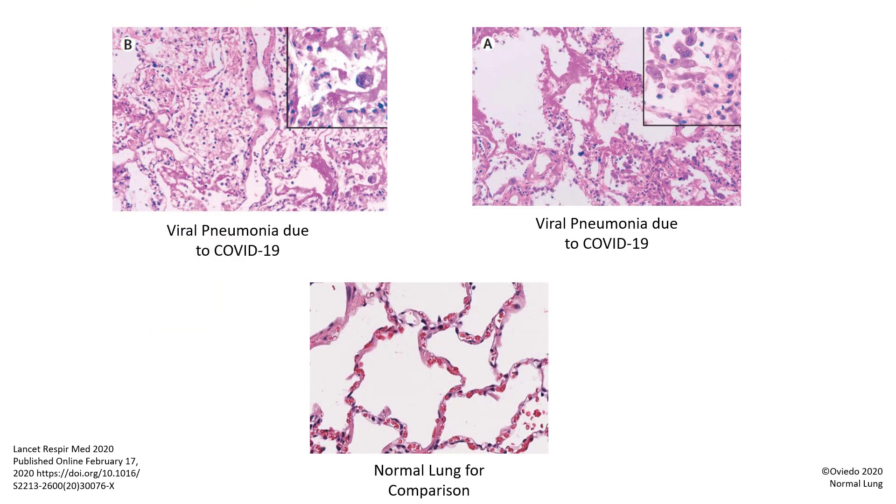Here are the pictures from the journal article. COVID-19 is a new disease. It is critical to do these post-mortem autopsies in order to learn exactly how the SARS-CoV-2 virus causes disease in patients.